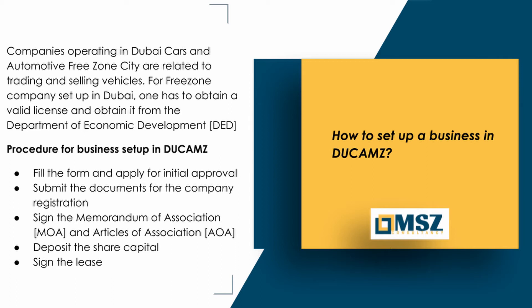Companies operating in Dubai Cars and Automotive Free Zone City are related to trading and selling vehicles. For free zone company setup in Dubai, one has to obtain a valid license from the Department of Economic Development (DED).